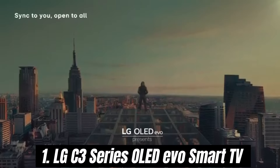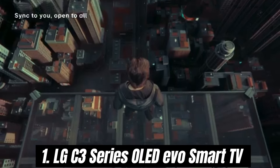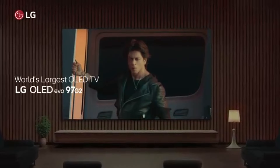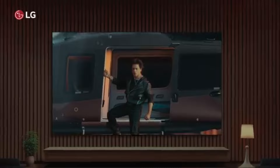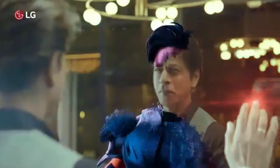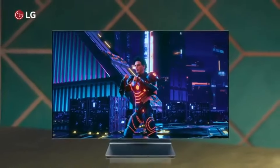Number 1: The LG C3 Series OLED Evo Smart TV is a game-changer in home entertainment, delivering stunning visuals and an exceptional viewing experience that elevates any movie, show, or gaming session. After extensive testing and comparison with other premium models, it's clear that the C3 stands out for its incredible picture quality and innovative features.